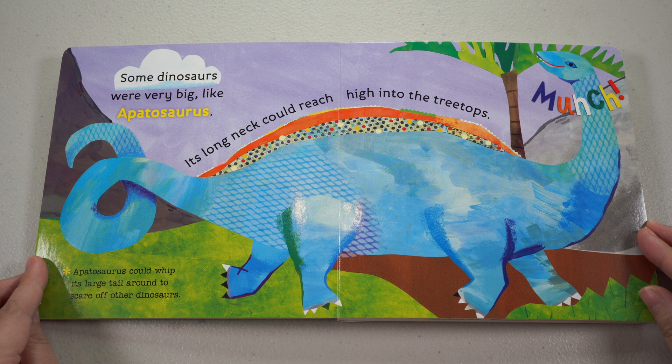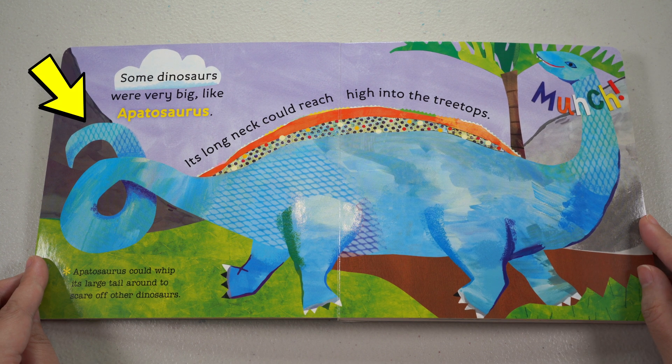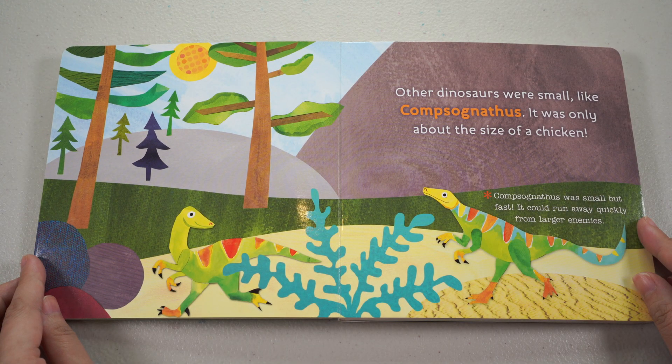Some dinosaurs were very big, like Apatosaurus. Its long neck could reach high into the treetops. Munch! Apatosaurus could whip its large tail around to scare off other dinosaurs. Other dinosaurs were small, like Compsognathus. It was only about the size of a chicken. Compsognathus was small but fast. It could run away quickly from larger enemies.